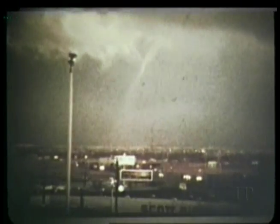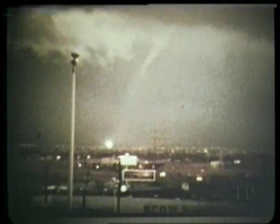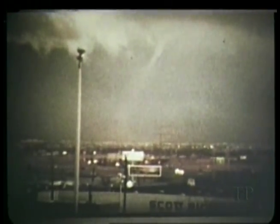This tornado over Tulsa shows you a clue for night spotting. Look for flashes of light when the tornado hits electrical power lines.